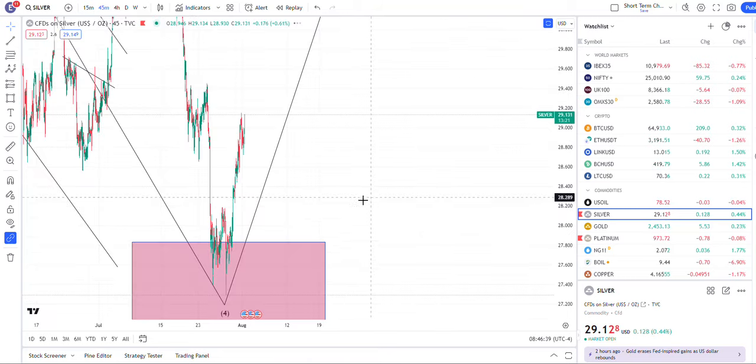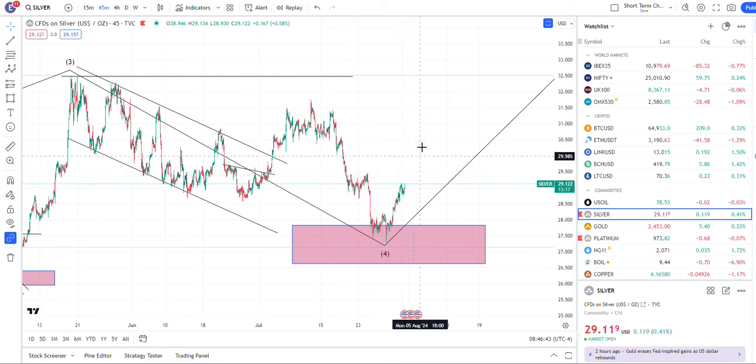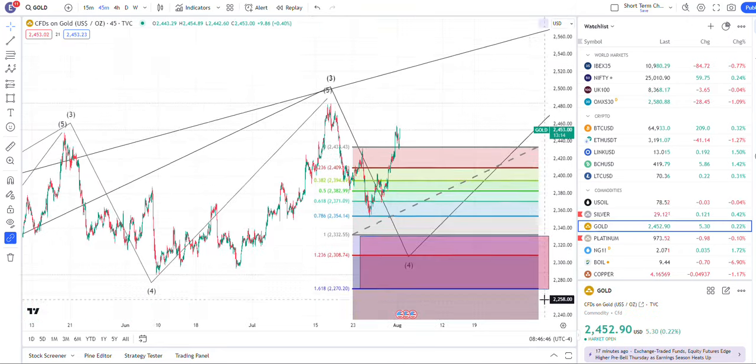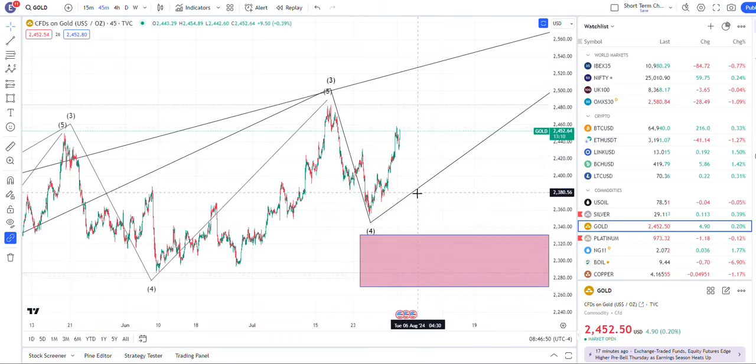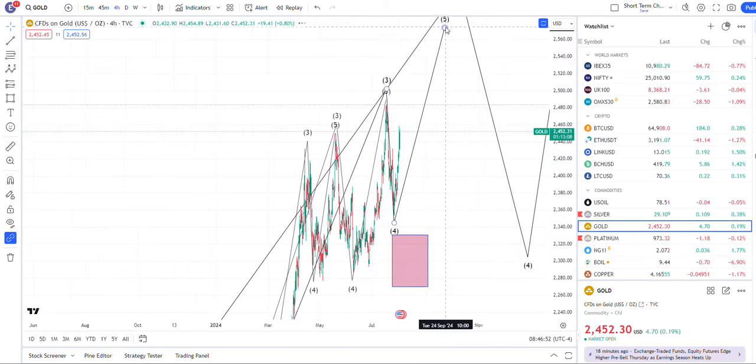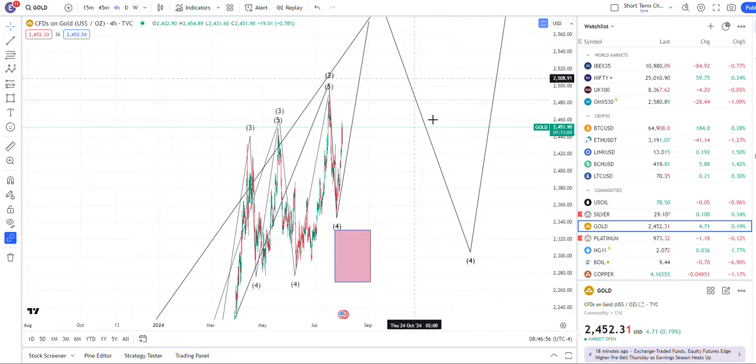Silver was pumping off the buy area and in theory should continue higher. Gold looks like it truncated here and will continue higher as well — to finish this five, then a three, before another big move down.